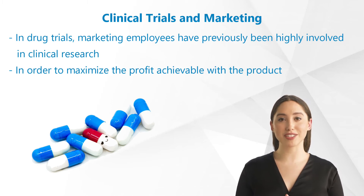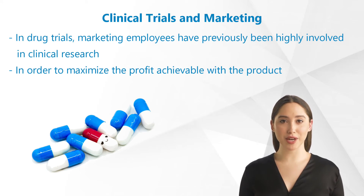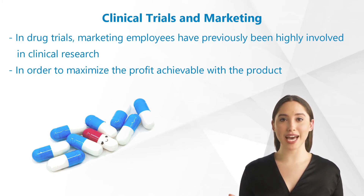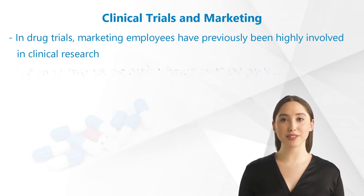This separation has not always been given. In drug trials, marketing employees like pharmaceutical representatives have previously been highly involved in clinical research, especially when it came to marketing approval in order to maximize the profit achievable with the product.